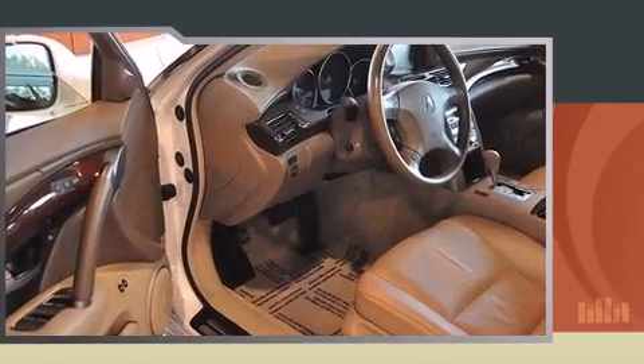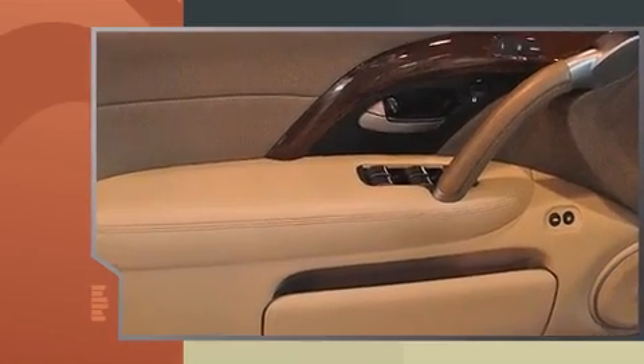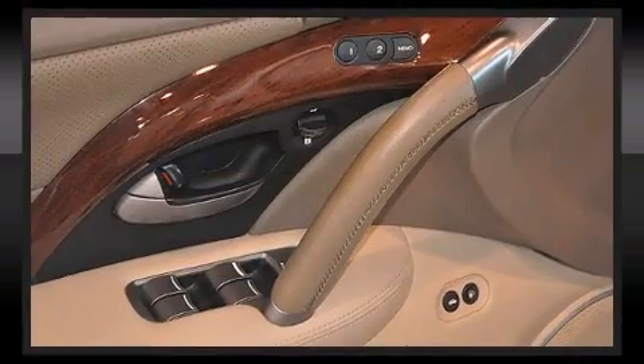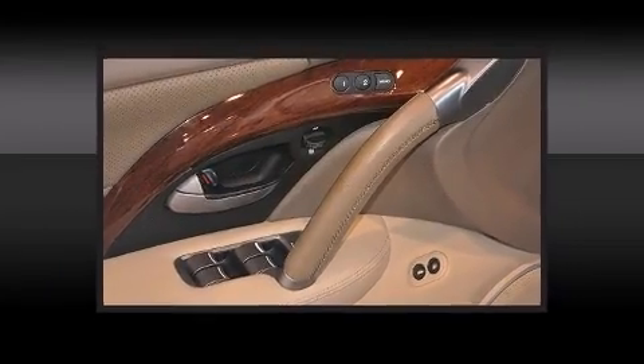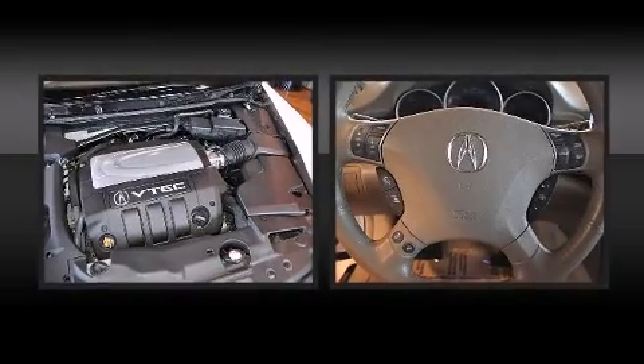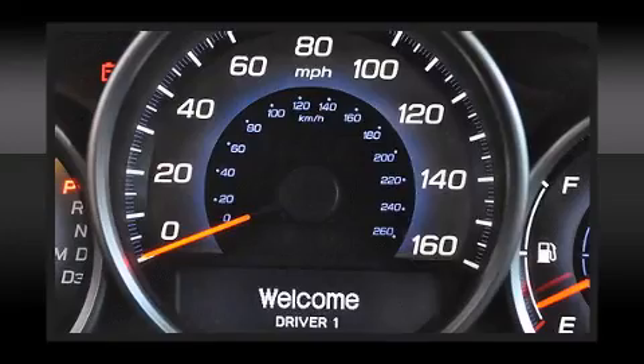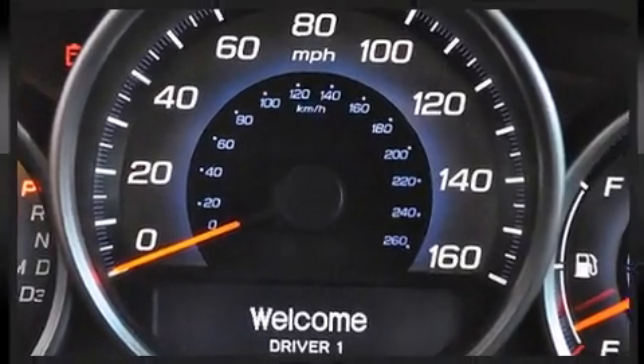Acura prioritized handling and performance with features such as leather upholstery, adjustable headrests in all seating positions, speed sensitive wipers, an automatic dimming rearview mirror, heated seats, and power windows.